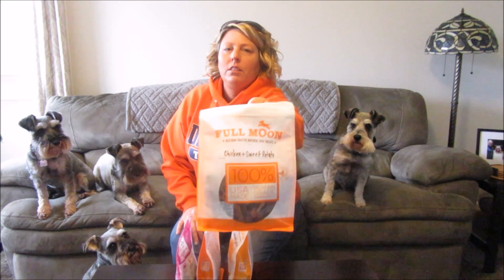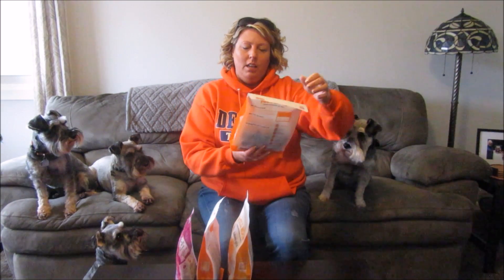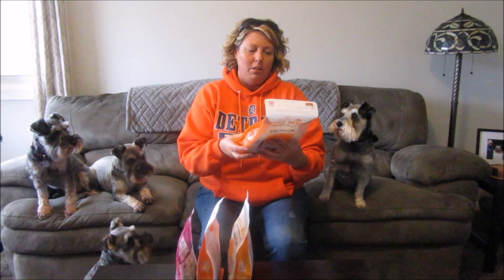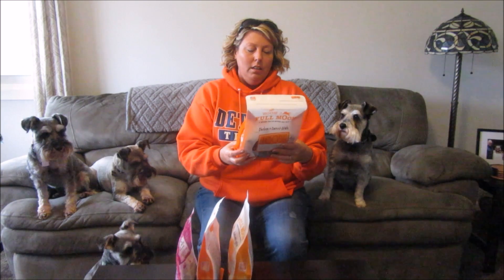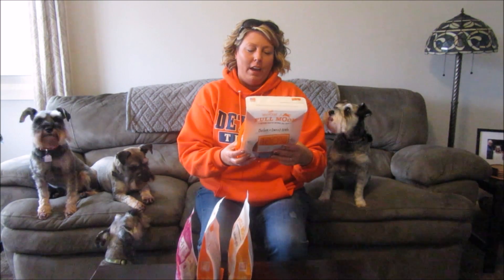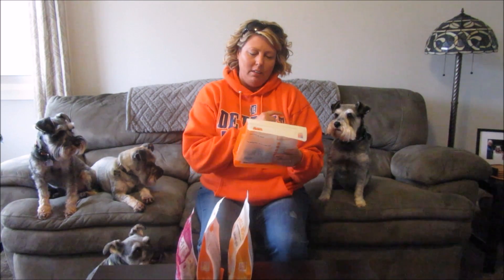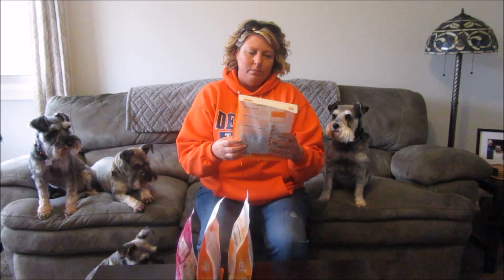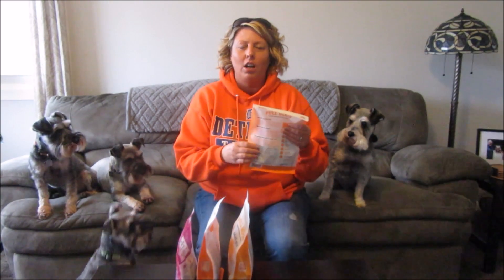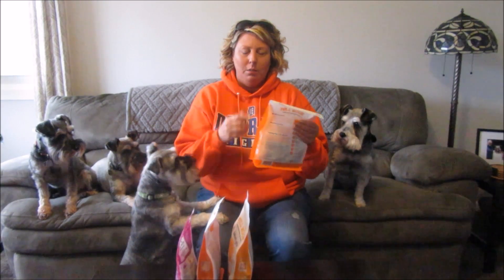I picked up chicken and sweet potato — see if you guys can see that. I always check the fat content, and these are six percent, which is kind of high. I like to stay under five percent, but there are some smaller pieces in here so maybe I could give Max some. They feel kind of hard, so maybe good for working their teeth and gums.